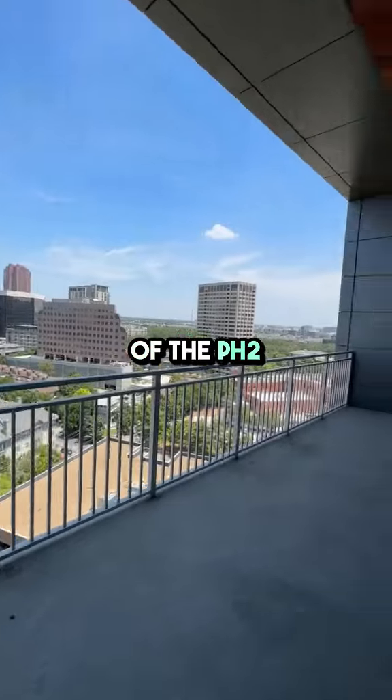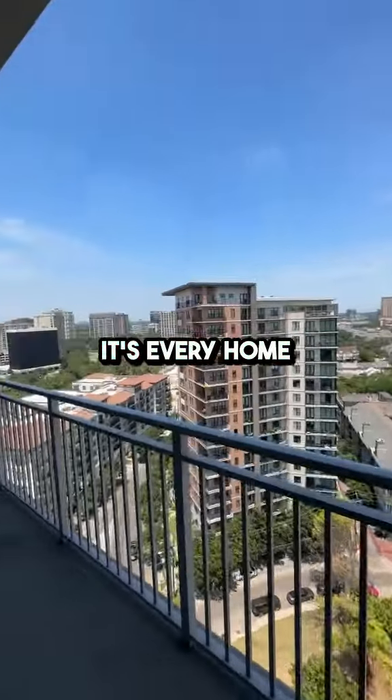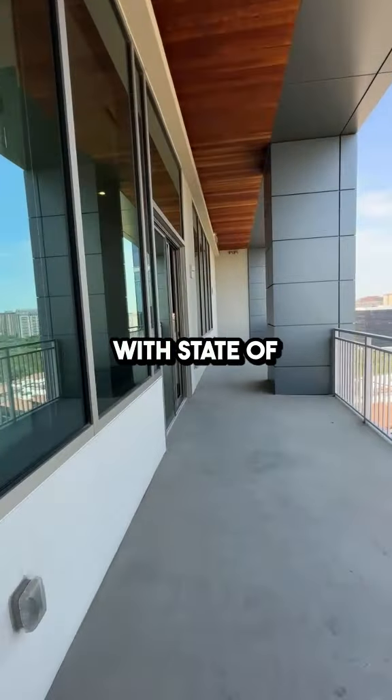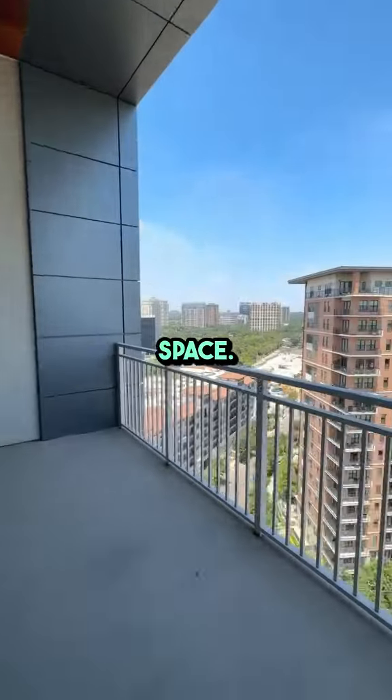One of the standout features of the PH2 floor plan is the gourmet kitchen. It's every home chef's dream, equipped with state-of-the-art stainless steel appliances, sleek quartz countertops, and ample cabinet space.